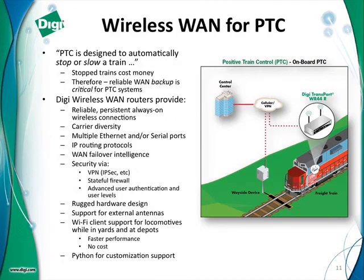PTC is designed to automatically stop or slow a train. You can imagine, especially if you work for a railroad, that stopped trains cost money — they waste time and affect not only your bottom line but your customer's bottom line because the customer is sitting there waiting on that freight to be delivered. You need some type of very reliable WAN backup for those critical PTC systems. That's what our wireless WAN routers provide.